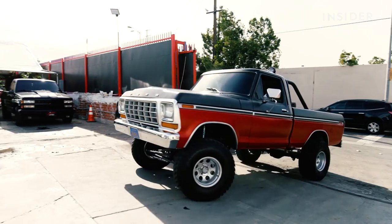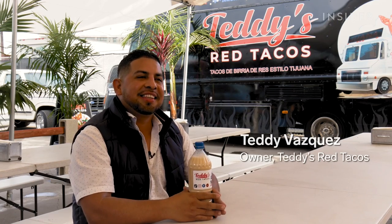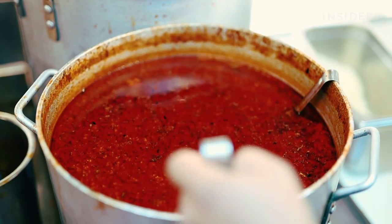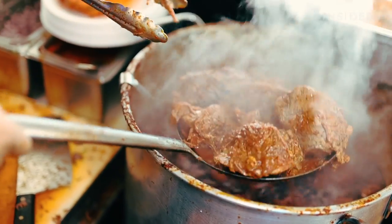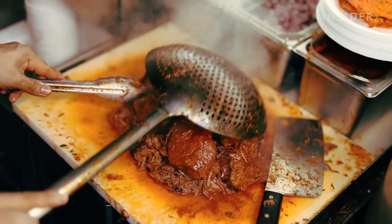Hi guys, my name is Teddy Vasquez and I'm the owner of Teddy's Red Tacos. This meat is all beef — shoulder cut from the beef. Everything gets cooked in a pot, it boils for several hours. We put tomatoes, spices, and this is how it comes out after getting cooked overnight — this is all the shredded beef.